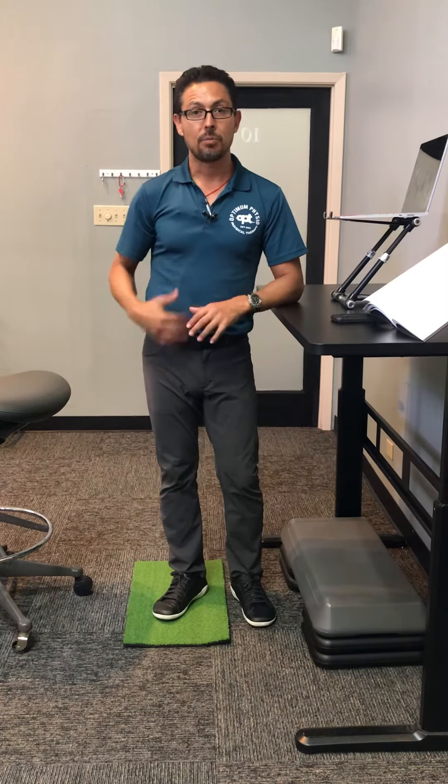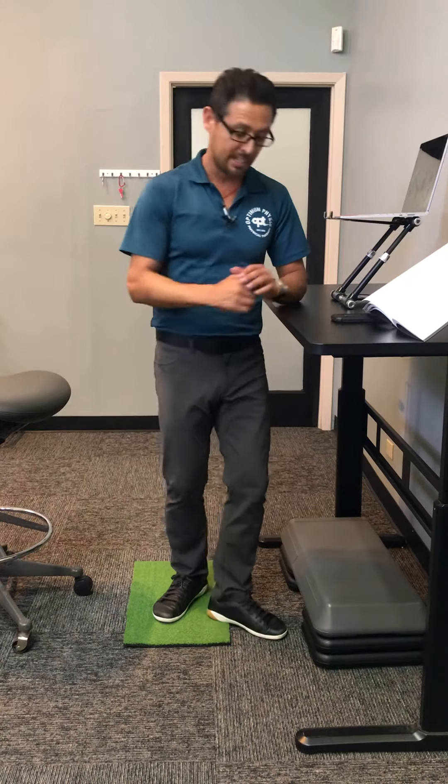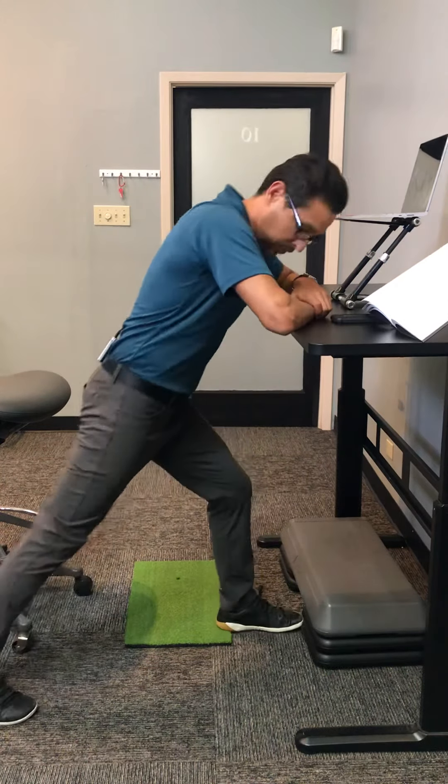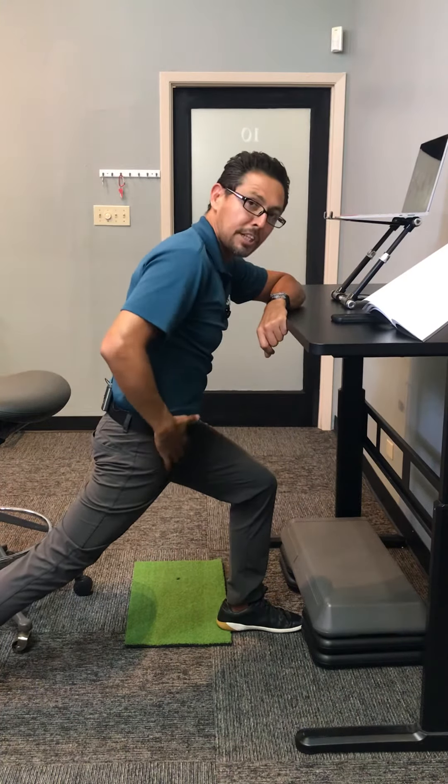Hip openers. When you sit down, these muscles in the front of your hip get very tight. A great way to keep them loose is moving into a split squat, dropping down the knee, and stretching the front of your hips.